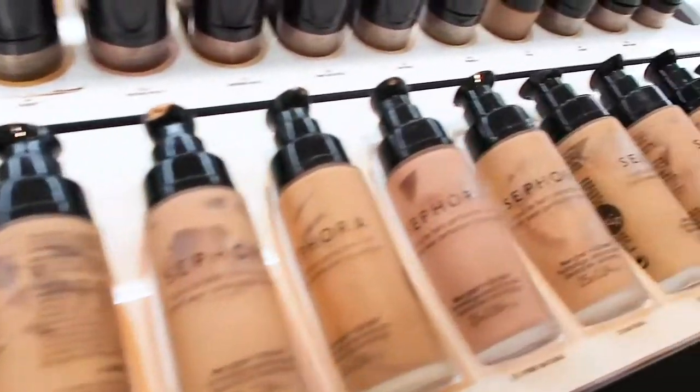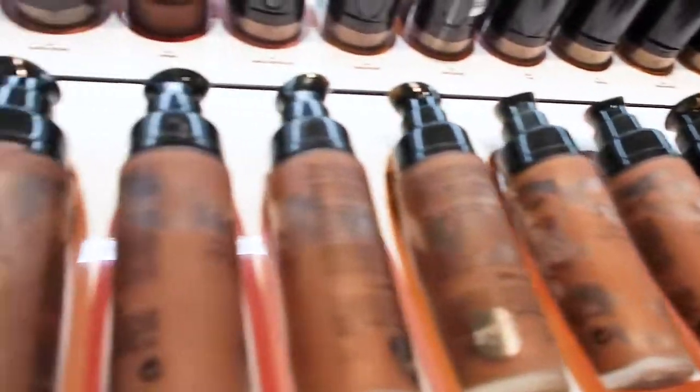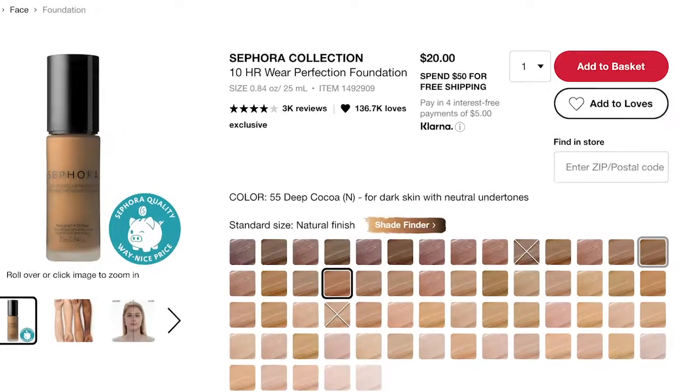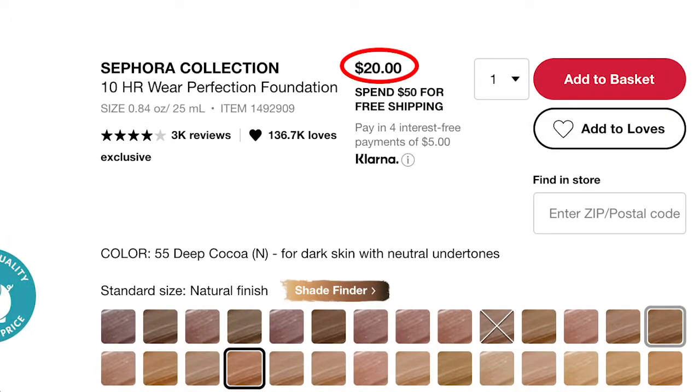There are two foundations. The first is the 10 Hour Wear Perfection Foundation, which comes in 61 shades — very impressive. It's a weightless buildable coverage formulated with hyaluronic acid and vitamin E for a smooth, natural finish. It costs $20 for a bottle.